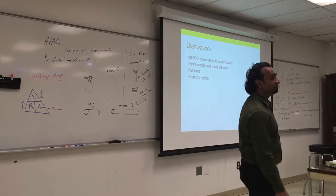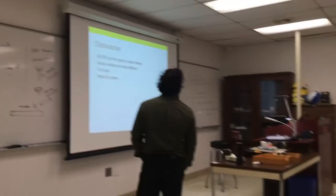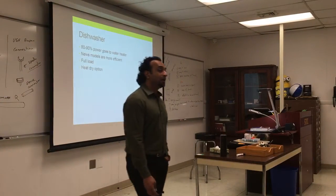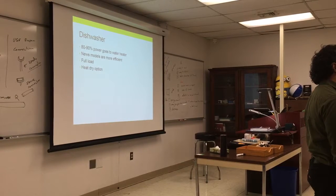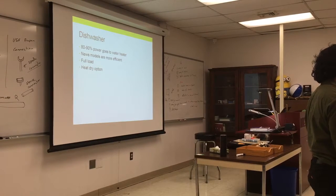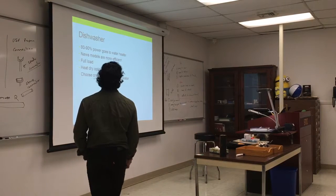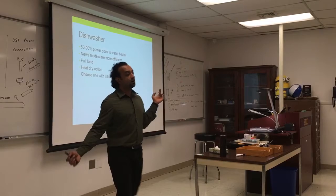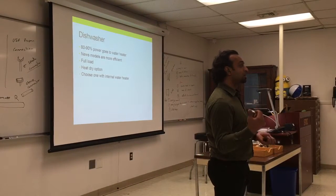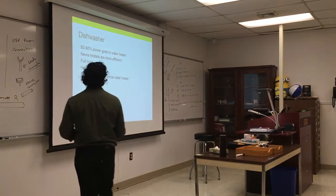The heat dry option adds about 20 minutes of heating coil use — disable it if you don't need it. However, heat drying is good for sterilization of dishes. If you're buying a new dishwasher, pick one that does not need a hot water supply, because pumping hot water from the tank to the washer costs a lot. New models have their own on-demand water heater.